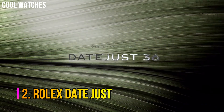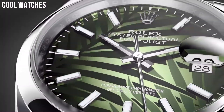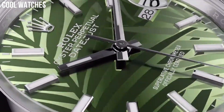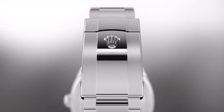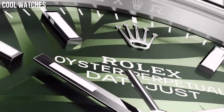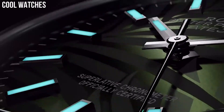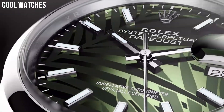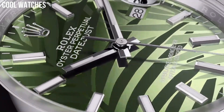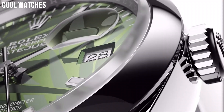Number 2: Rolex Datejust. Rolex introduced the first self-winding wristwatch chronometer equipped with an automatically changing date on the dial. The distinctive Cyclops lens magnifies the date for easy reading. Since its introduction, the Datejust has been one of the most sought-after classic Rolexes. Special features: screw-down crown. Movement: Swiss Automatic. Waterproof depth: 100 meters.